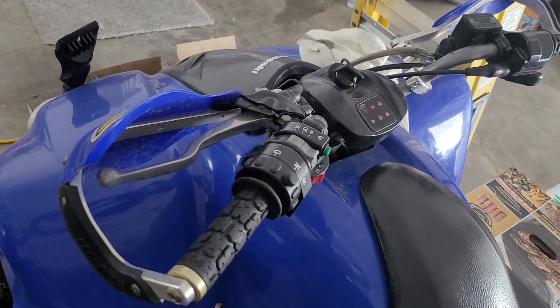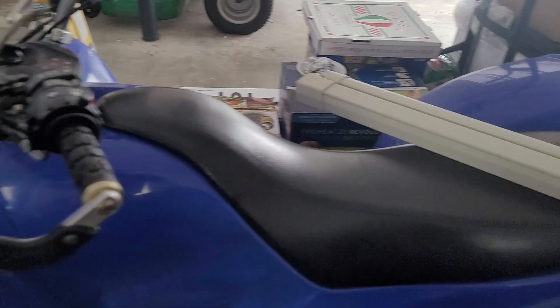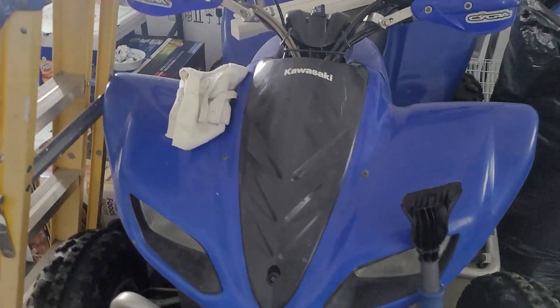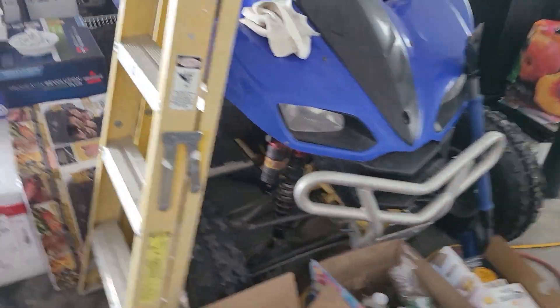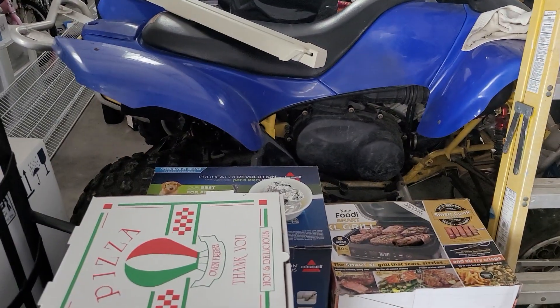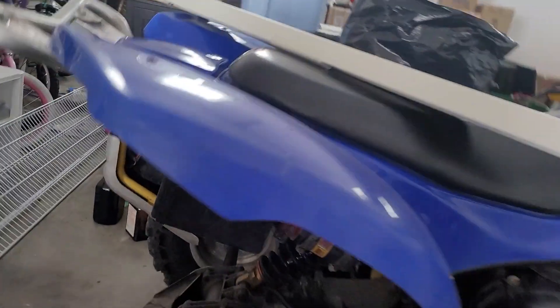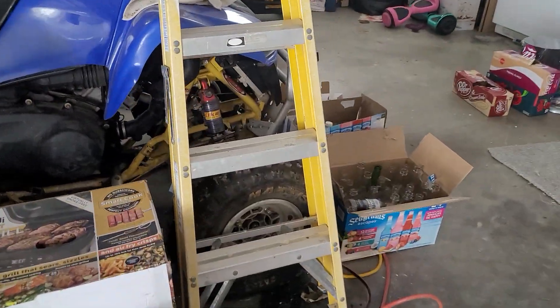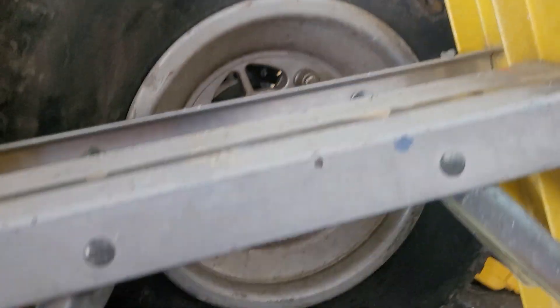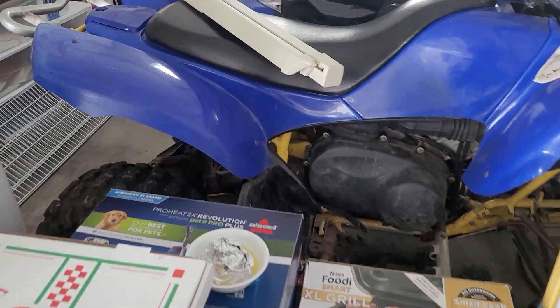It's a really nice four-wheeler — I love my uncle's KFX 700. Hopefully you guys enjoyed the video and I got good angles of everything he's done to it. Before I go — he's also got Maxxis tires on there, and racing tires on the back. Have a good one guys, peace.